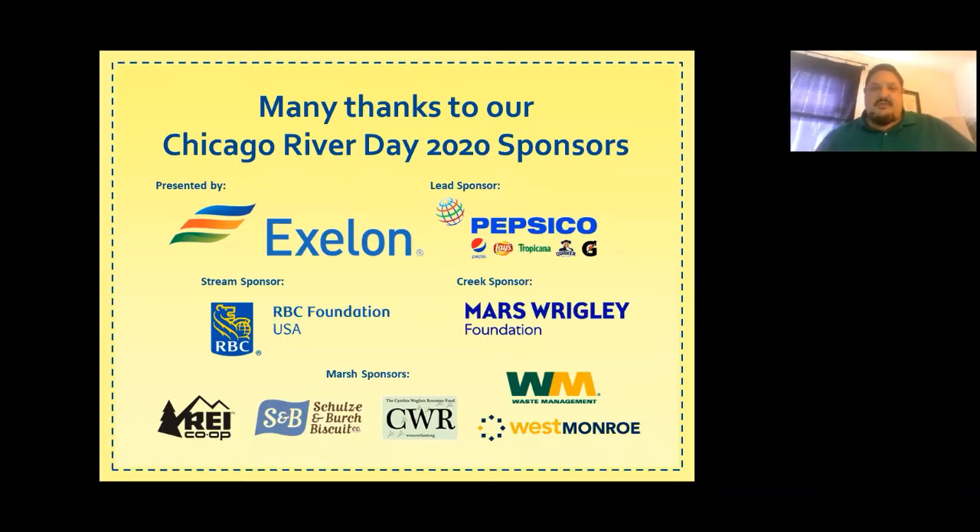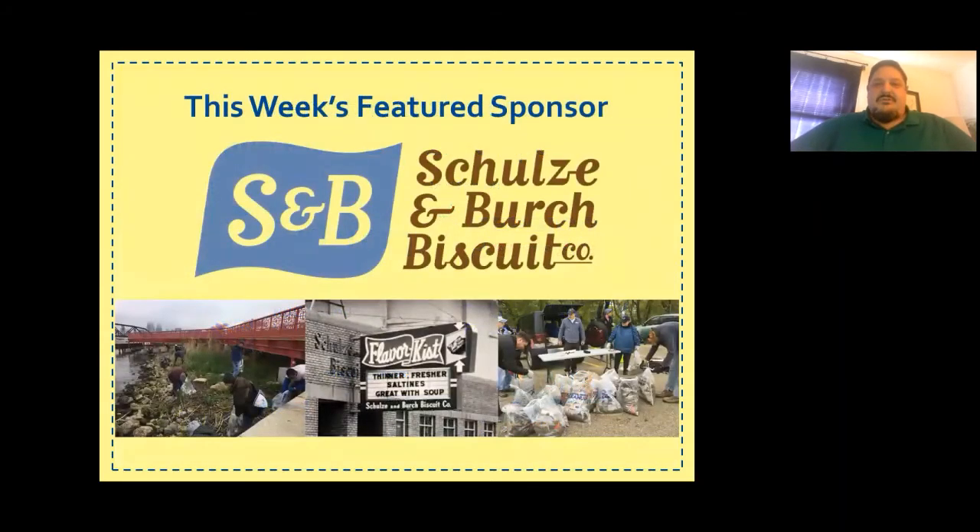I'd like to specifically shout out to Shelsey and Birch Biscuit Company. They're a long-time sponsor of Friends of the Chicago River and Chicago River Day, and have done a lot of work cleaning up the Bubbly Creek area. I also want to mention Jim McBride, our Vice President, who has been very supportive of Friends' work for many years through the Flatwater Classic and Chicago River Day. A big thanks to Shelsey and Birch Biscuit Company for sponsoring today.